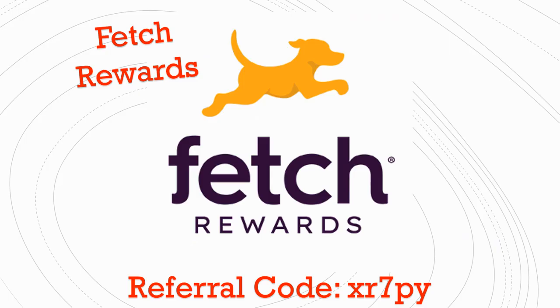Speaking of Fetch, if you don't have Fetch Rewards, load this rebate app onto your phone right now — it's one of the easiest rebate apps to use. Use my referral code in the description box below. If you're a new couponer, just start with Ibotta and Fetch. All you do is take a picture of your receipt, submit it, earn points, and exchange them for gift cards.